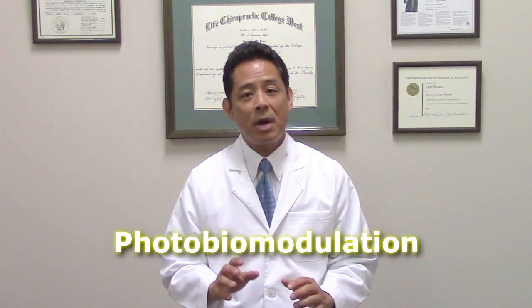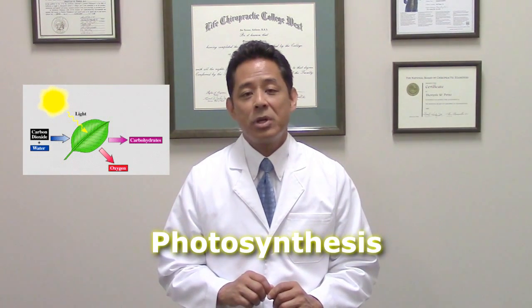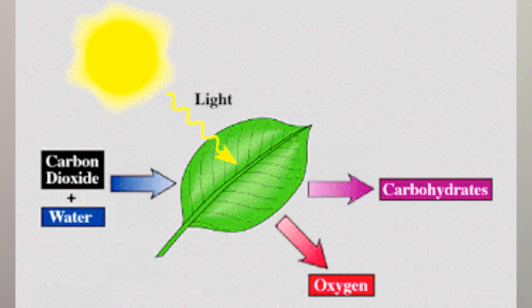Photobiomodulation is a property where light strikes living biological tissue and triggers a physiological response. You've heard of this phenomenon before, way back in the third grade. The form you learned about is called photosynthesis. In photosynthesis, sunlight strikes the leaf of a plant where it gets absorbed by structures called chloroplasts.